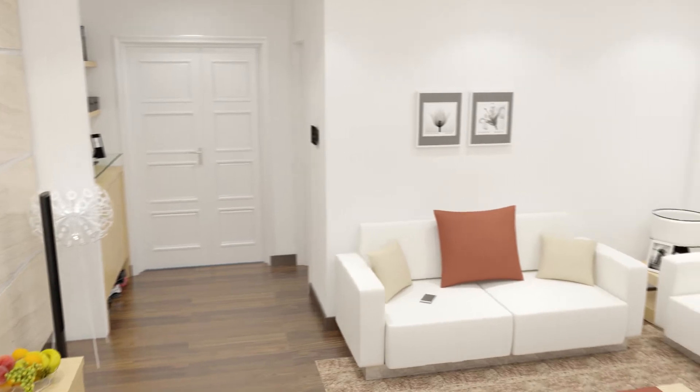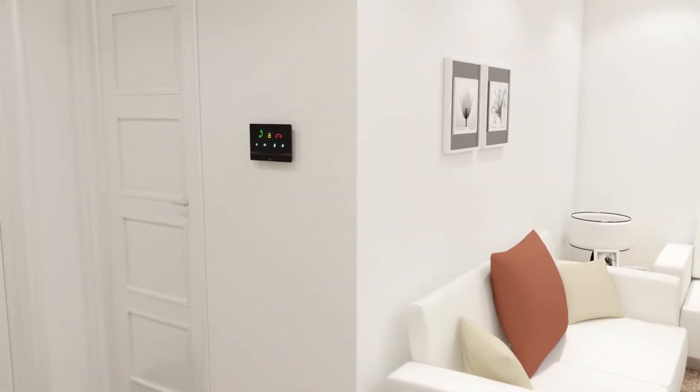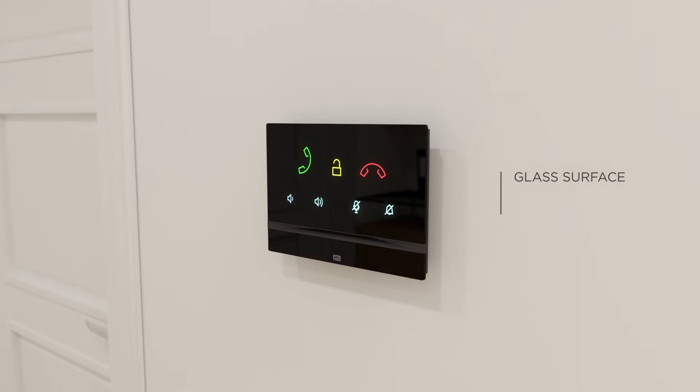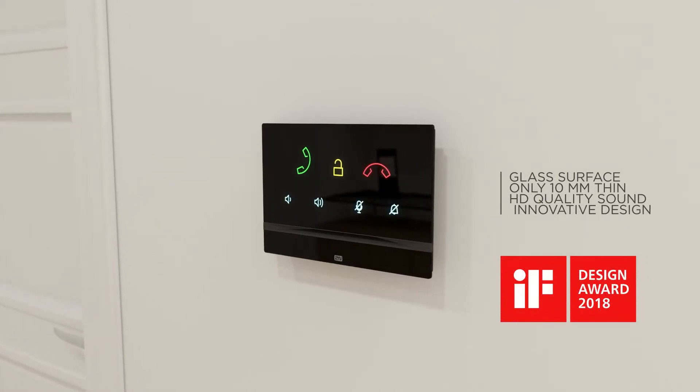The elegantly designed units, available in two colors, serve for both audio and video communication between visitors and reception, or between tenants in apartments. The 2N Indoor Talk is a practical and aesthetically appealing solution.